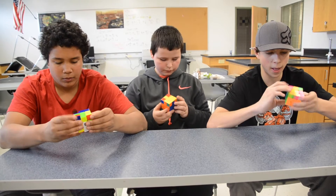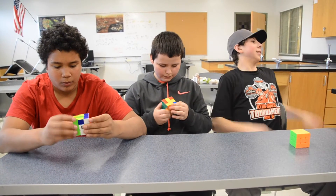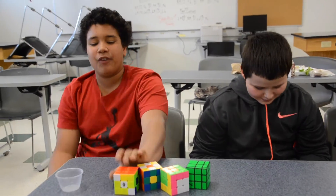They've all liked it. It's a good incentive for them — they get their work done and then they get some free time to use the Rubik's Cube. It's fun doing them after class.